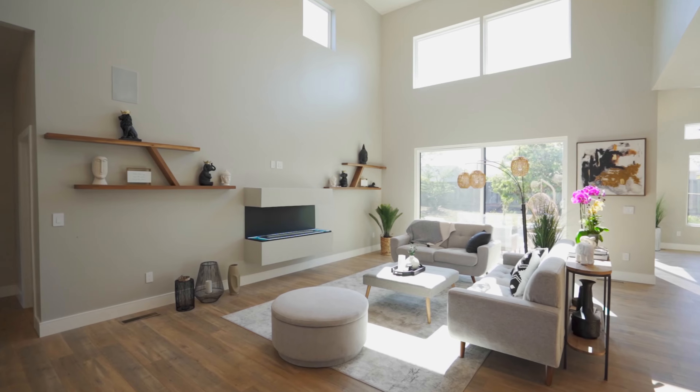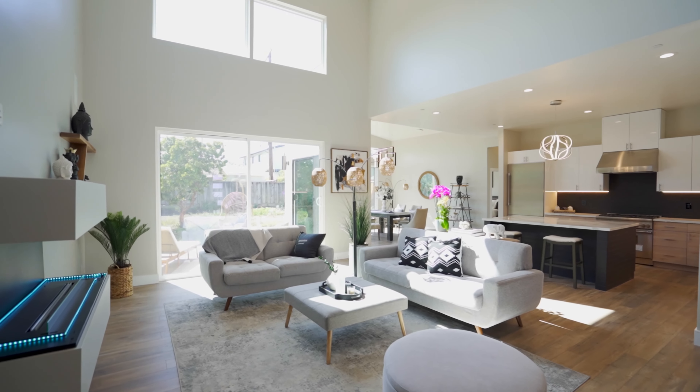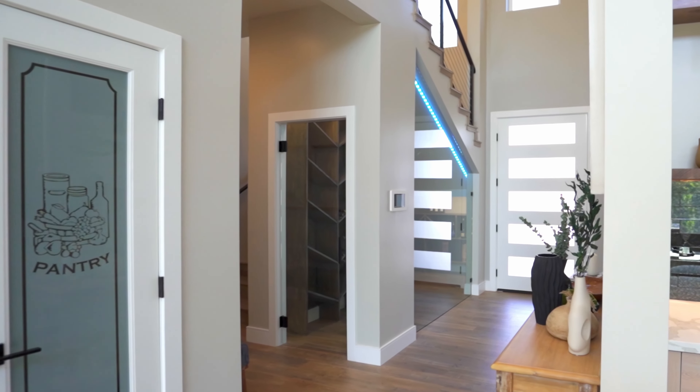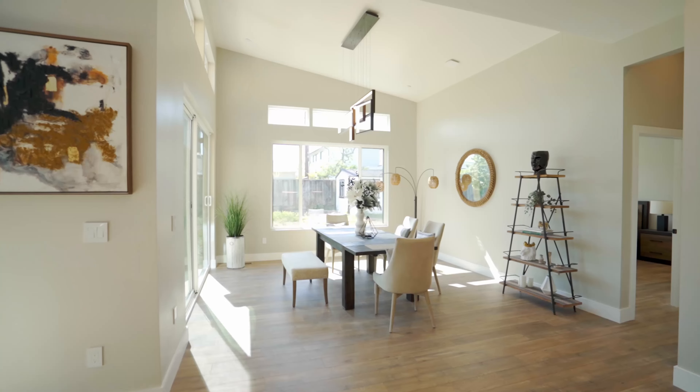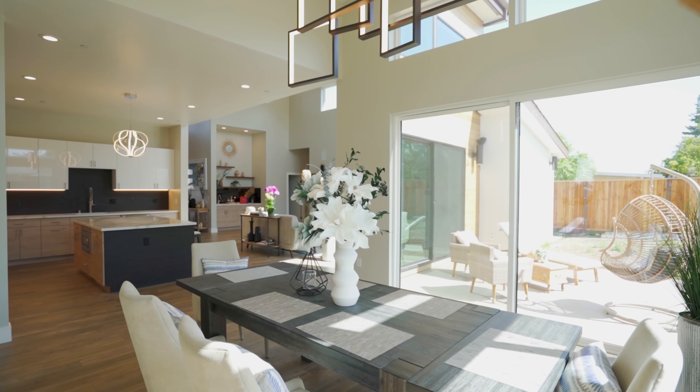As you step inside, you're immediately immersed by soaring high ceilings with warm wood finishes. The home is accented by luxury lighting throughout, a transparent wall wine cellar, and a custom clean-burning gas fireplace. The substantial great room boasts a seamless blend of family, kitchen, and dining spaces.